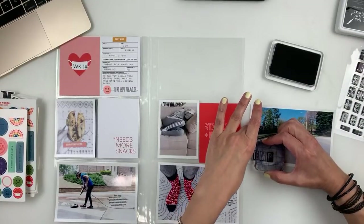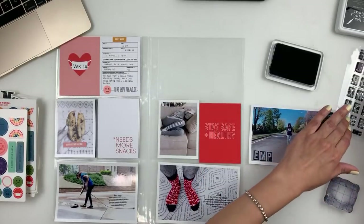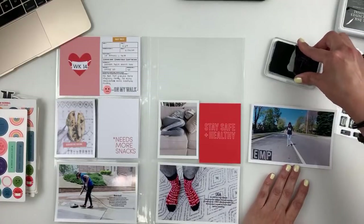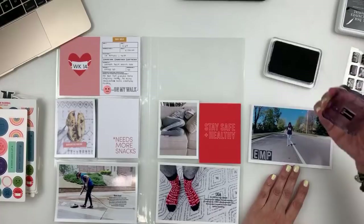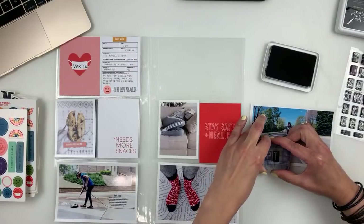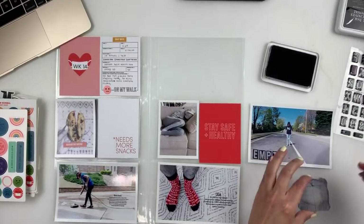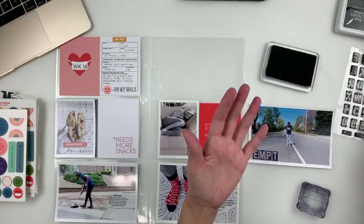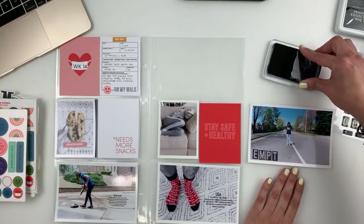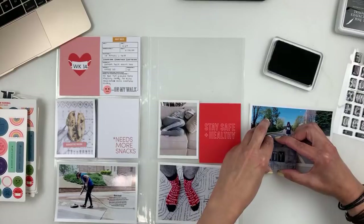I'm kind of behind on my Project Life, but I say this all the time — it doesn't freak me out because I can finish a spread in 15 minutes if I wanted to. It really doesn't take that long. I recommend you try it: when you're working on something weekly or even monthly, you want to get it done, not overthink it. If you keep stressing about it, you're not enjoying your project or the process. So keep it simple, keep it easy — you really just want to document those photos, and that's about it.